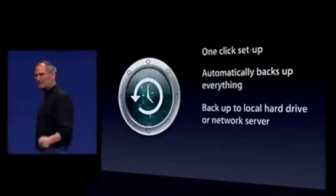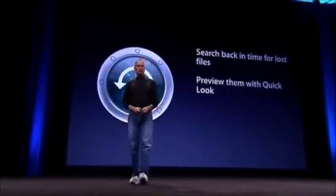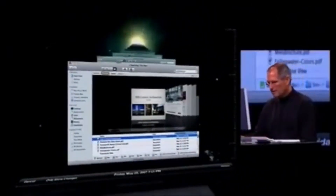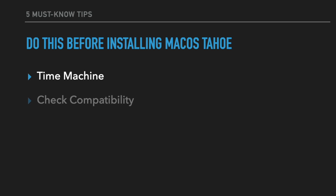Time Machine is without a doubt the most important thing. I remember working at Apple when macOS Leopard was first introduced and this feature came out — that's how long ago this has been around. It was a game changer for backup storage. A lot of macOS or even third-party solutions only back up documents or movies, but Time Machine goes through your library file and saves everything — even your apps. I highly recommend having a Time Machine backup.